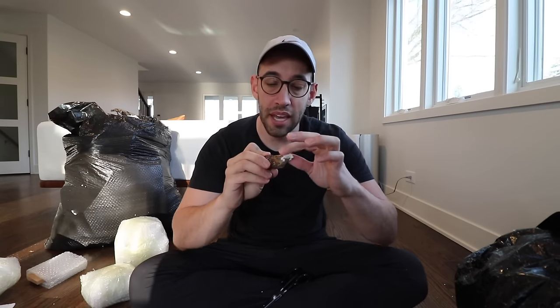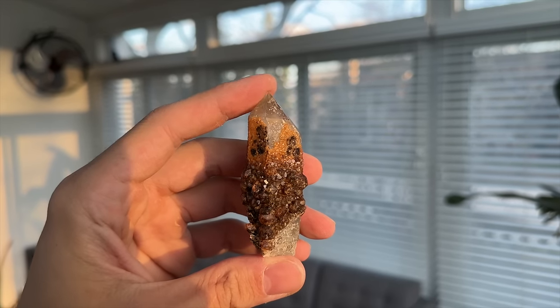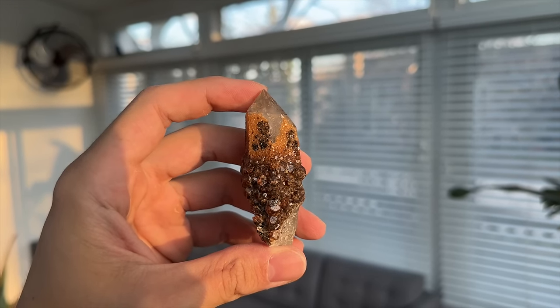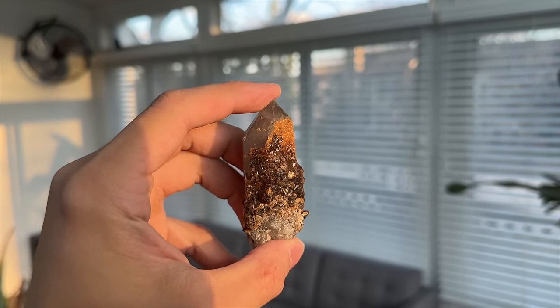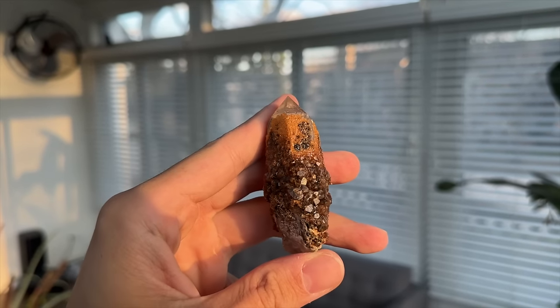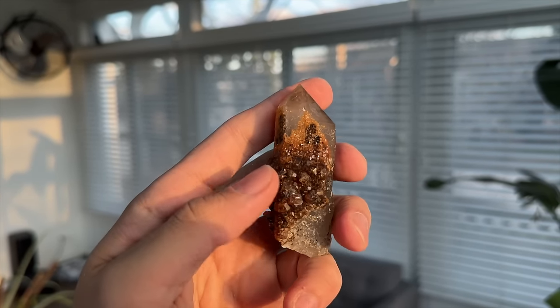Quartz crystal with spessartine, I believe. They added some putty on the tip to help protect it - that's what I mean when it comes to most things being packaged really, really well. Look at that thing - perfect tip. Look at that tip with garnet around it. Really, really cool piece.